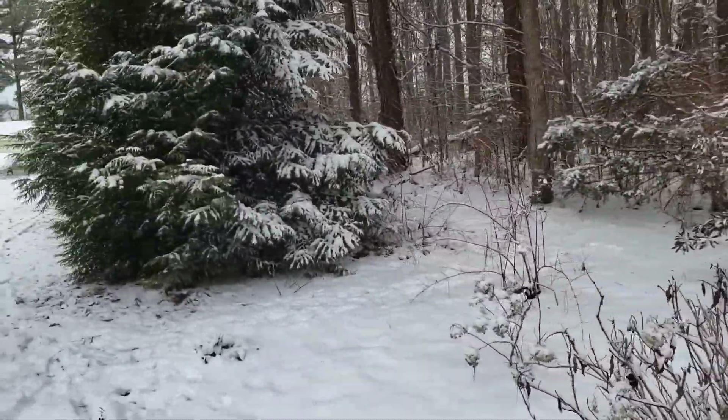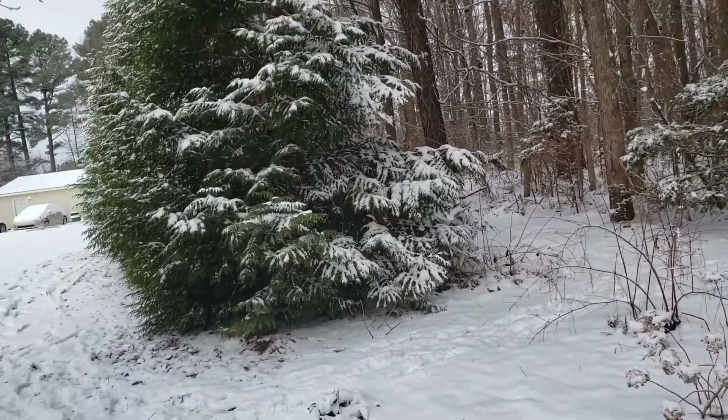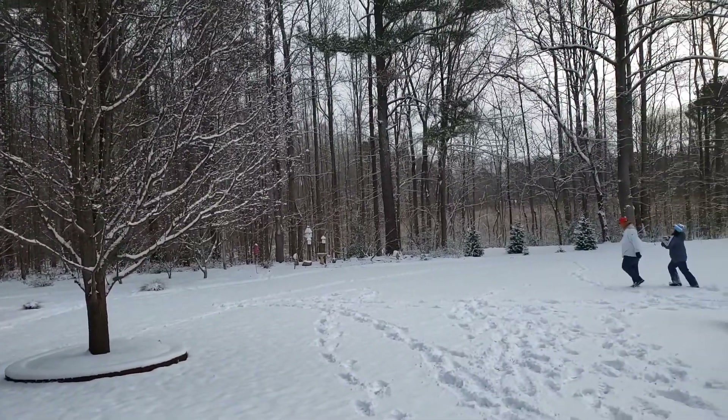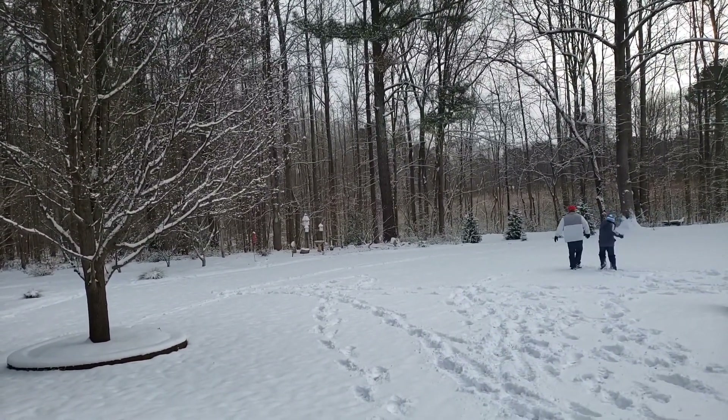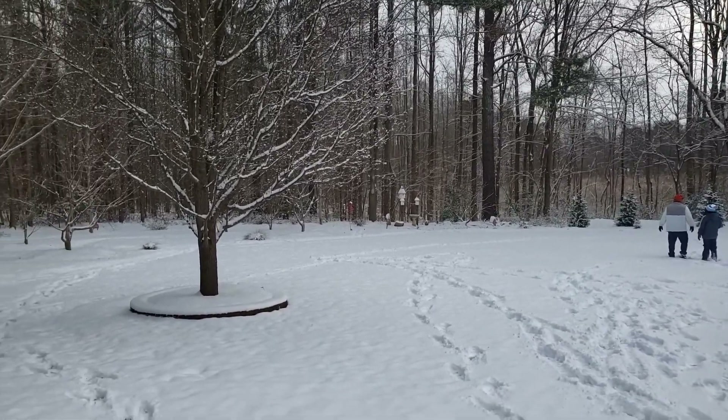I need another viburnum — that one is really pretty when it blooms. The snow is more on the back side of that tree. Here's another view — there are two of my family members playing in the snow.